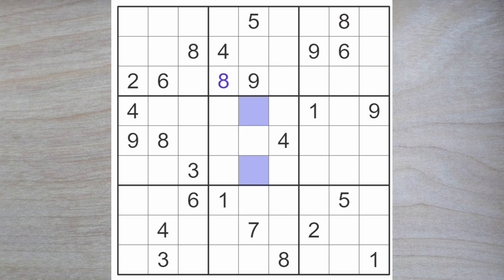So an eight must go here or here. Fours block up and over, and we have a four blocking up here, so one of these is a four. Three up here, six here, six here blocking. So here goes a six, which blocks here; the six blocks down. One of these is a six blocking across.